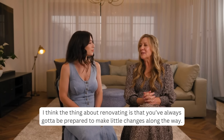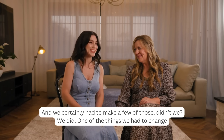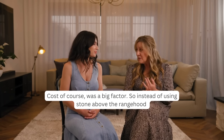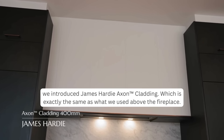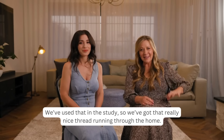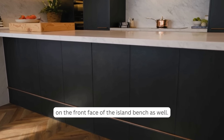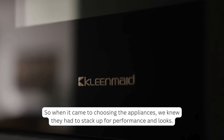When renovating, you always have to be prepared to make little changes along the way. Build cost was a big factor, so instead of using stone above the range hood, we introduced James Hardie Axon cladding — the same as we've used above the fireplace and in the study — giving a nice thread running through the home. We loved the look so much with the copper detail that we also put it on the front face of the island bench.